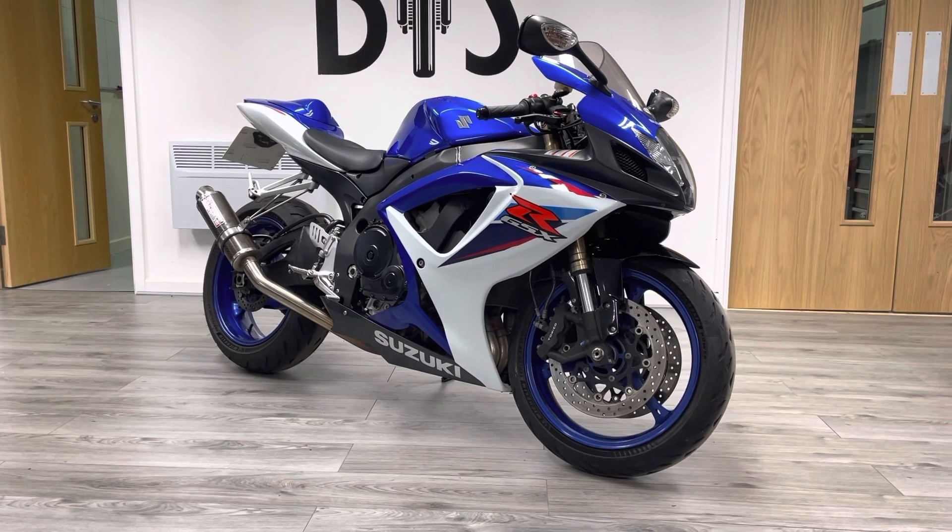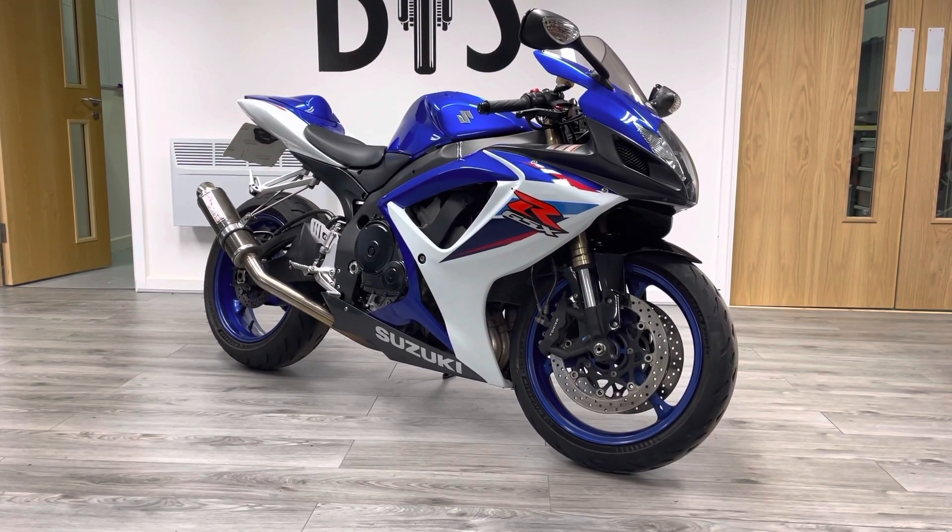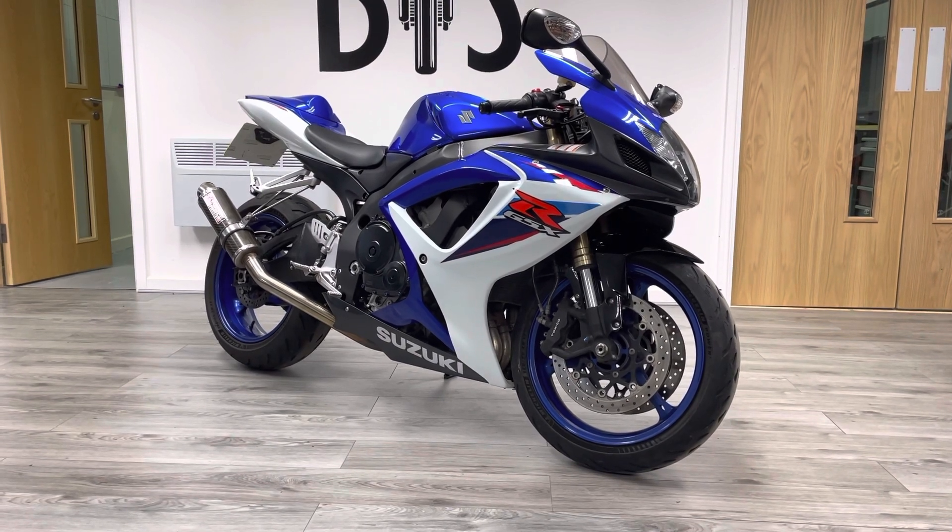It's a beautiful bike this. They're getting extremely rare at this sort of mileage — most bikes have got 25,000 miles plus — but this is a really, really nice example.